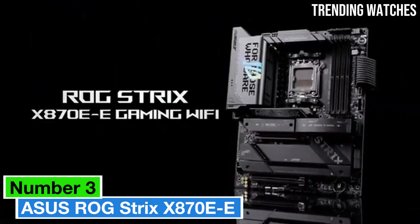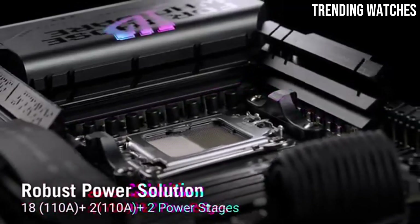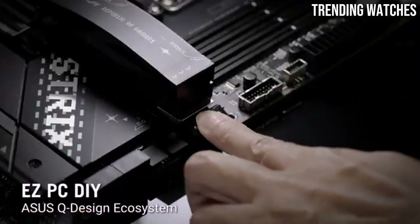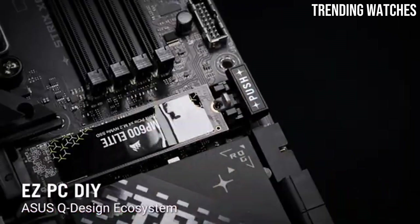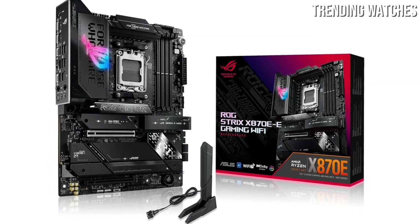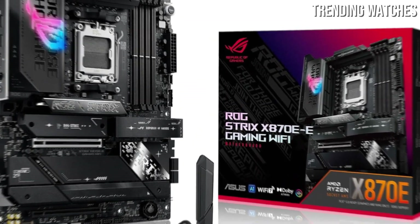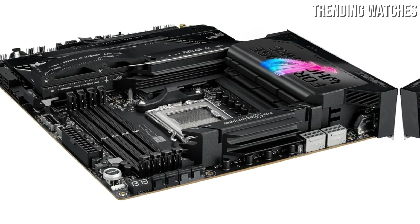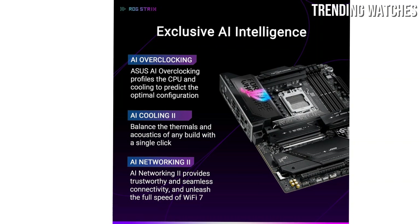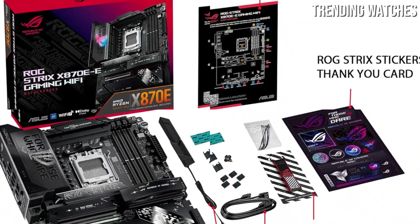Number 3. The Asus ROG Strix X870E-E Gaming Wi-Fi is one of the best motherboards on the market today. This powerhouse is designed with gamers and enthusiasts in mind, boasting a plethora of features that elevate both performance and usability. One of the standout aspects is its robust power delivery system, which ensures stable performance even under heavy loads. The 18+2 power stage design, coupled with high-quality capacitors, allows for overclocking potential that many competitors simply can't match. The thermal management is equally impressive, with an array of heat sinks and an innovative cooling solution for efficient heat dissipation, keeping your system cool during intense gaming sessions.